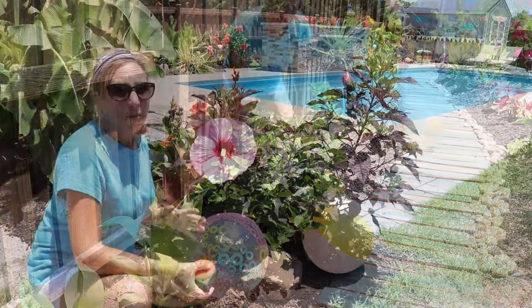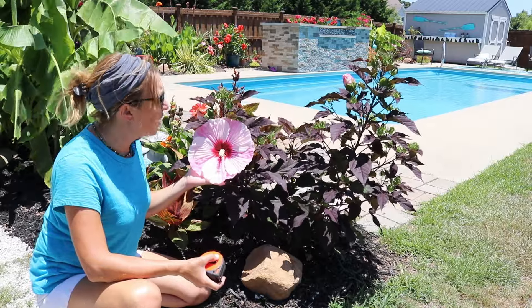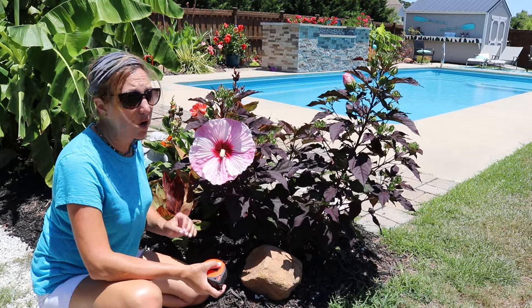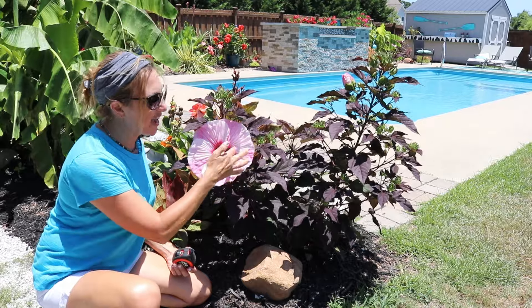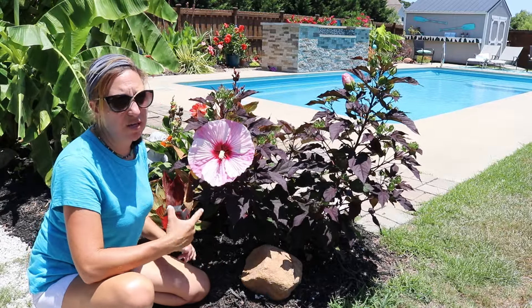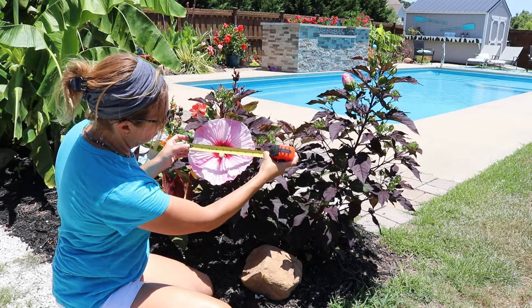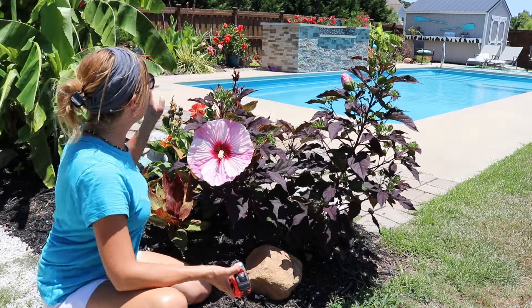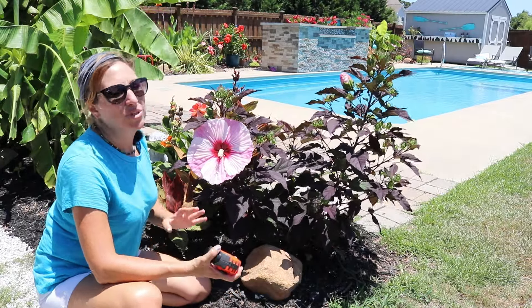My fourth example of a hardy hibiscus is the Starry Starry Night. It's similar to the Copper King in that it has dark foliage and a light pink flower, but this flower differs — it has the dark interior magenta color with almost a watercolor effect through the veining, where the pink extends through the petals. Measuring it, this one is also nine inches across — the same as the Copper King. You can also see my red tropical hibiscus in a pot in the background.